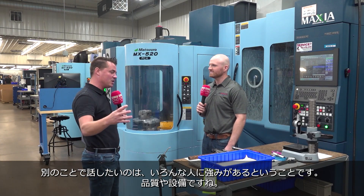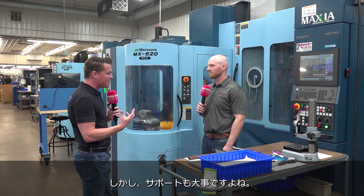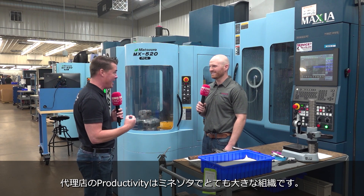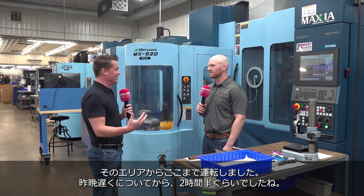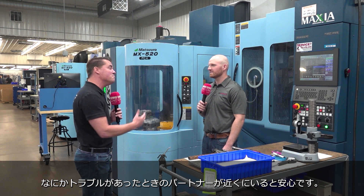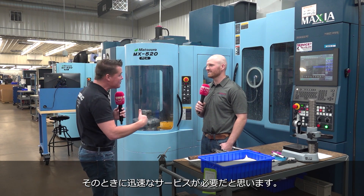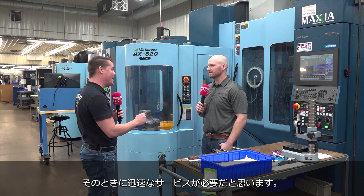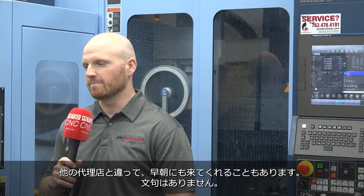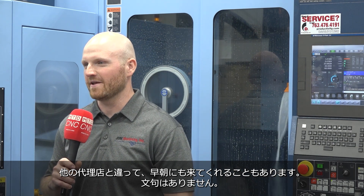Kyle, another thing we love to talk to the audience about is service and support. We have a quality product and a machine that can make parts for us. You guys work directly with Productivity, really the 800-pound giant here in Minnesota. I drove two and a half hours to get here, which means you must have a partner that shows up when something goes wrong. How has Productivity been for you? They've been great — quick to respond, get up here early in the morning, unlike some other companies. Nothing to complain about there.